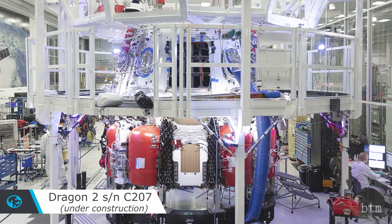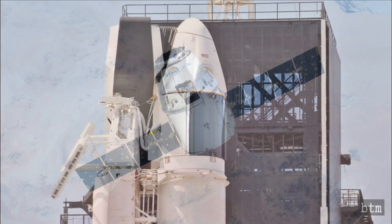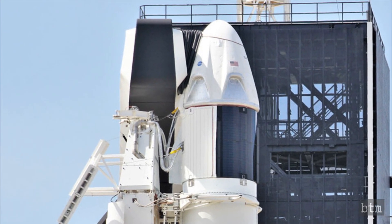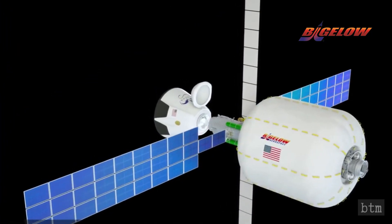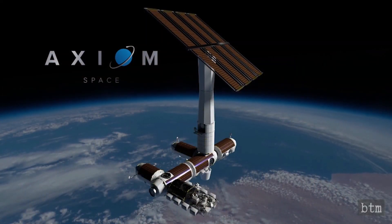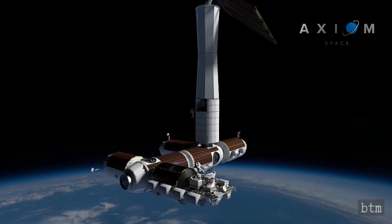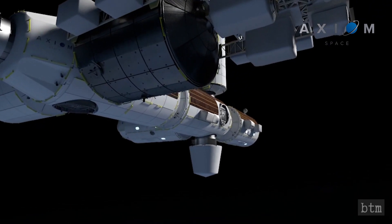NASA's follow-up to the Demo 2 mission is USCV-1 in August 2020, using Dragon 2 crew capsule serial number C207. The final Dragon 1 freighter mission was conducted in March 2020, and a Dragon 2 in freighter configuration will launch in October 2020 for the CRS-21 ISS resupply mission. The first fully commercial Dragon 2 flight could occur as early as 2021. Bigelow Aerospace was originally a likely candidate but shut down at the start of the pandemic. Another possibility is startup Axiom Space, which hopes to design commercial modules for the ISS and has plans for its own space station, aiming to launch its first ISS module in 2024 and train private astronauts on the ISS.